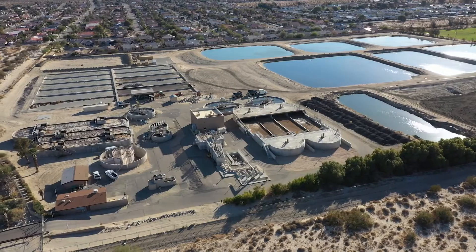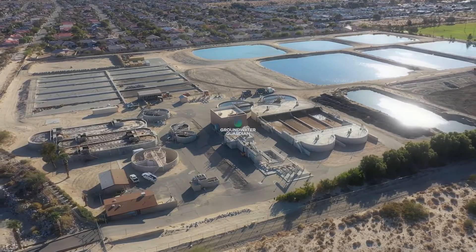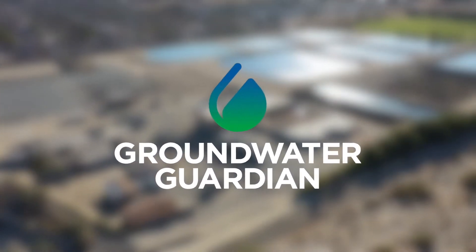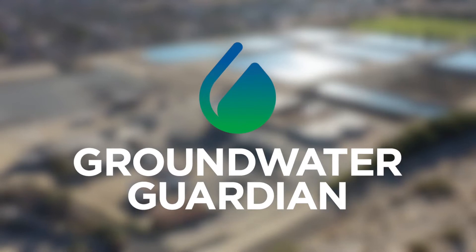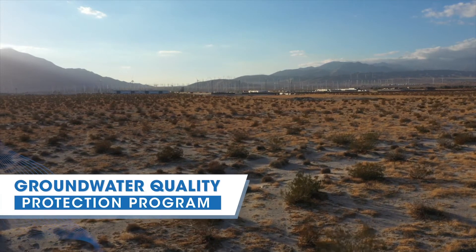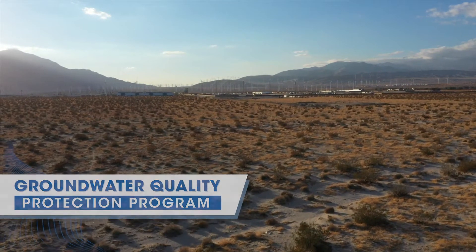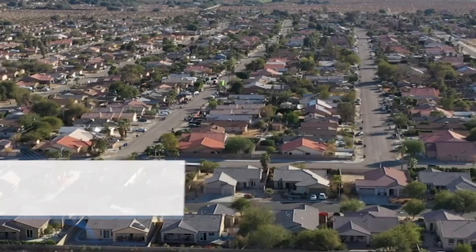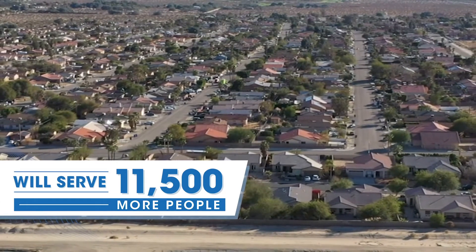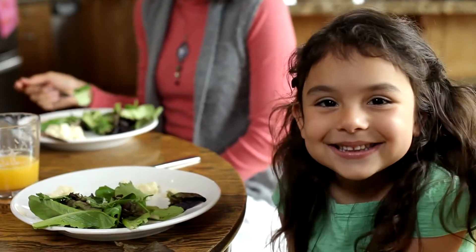Mission Springs Water District takes pride in its affiliation with the Desert Hot Springs Groundwater Guardian Team, a community educational program that is recognized internationally. In 1995, the district implemented the Groundwater Quality Protection Program. The goal of this septic-to-sewer program is to provide an additional 11,500 residents with sewer service.